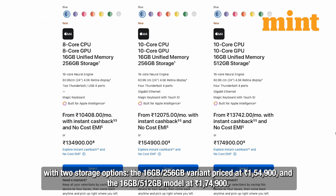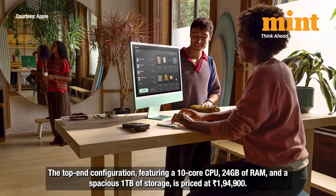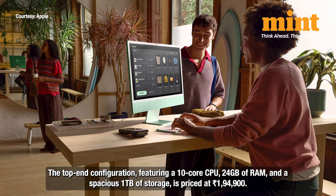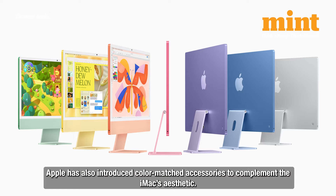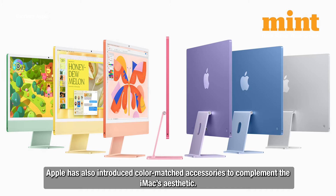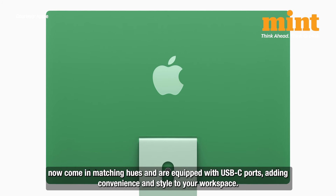The top-end configuration features a 10-core CPU, 24 GB of RAM, and a spacious 1 TB of storage, priced at ₹1,94,900. Apple has also introduced color-matched accessories to complement the iMac's aesthetics — the Magic Keyboard, Magic Mouse, and Magic Trackpad now come in matching hues and are equipped with USB-C ports.